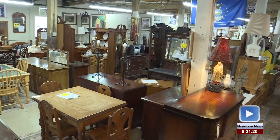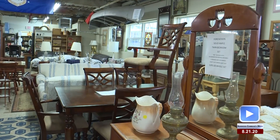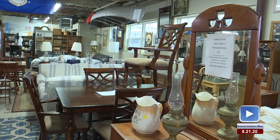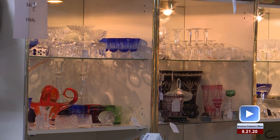We got grandfather clocks, bookcases, bedroom sets, dining room sets, China — anything you can think of. We got stuff for bars, pictures, art, stained glass. I love stained glass. Look at all the glassware over here. We got Waterford, we got Bleak, we got some of the big names.